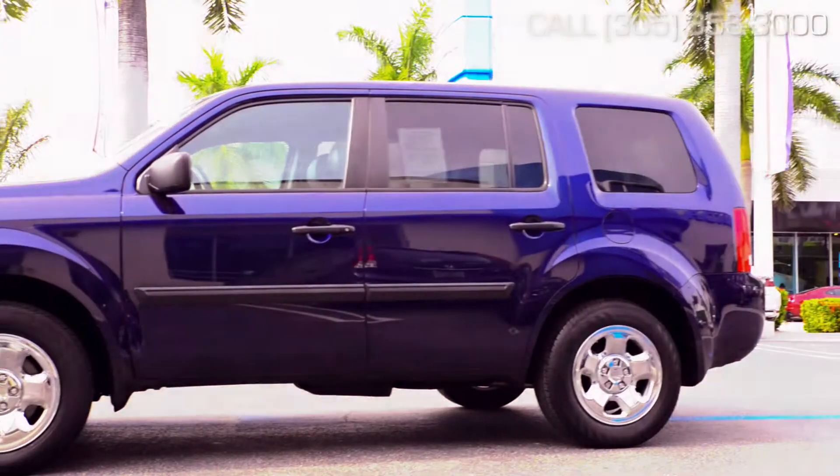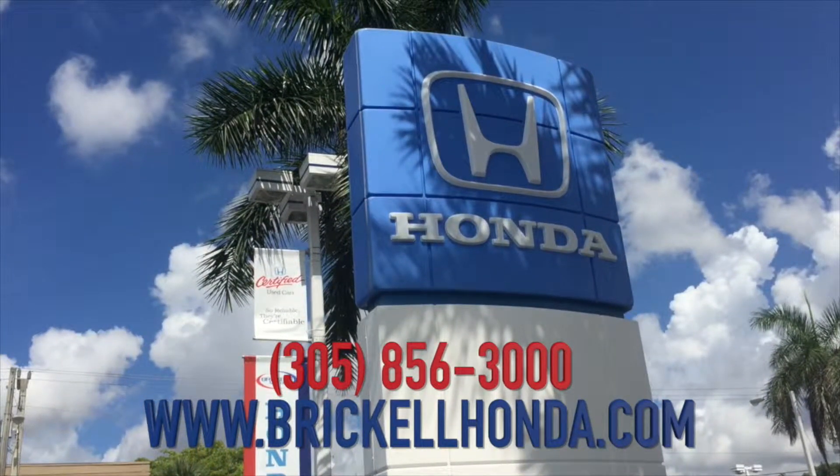To live your dreams? Call 305-856-3000 today. At Brickle Motors, we take care of you.